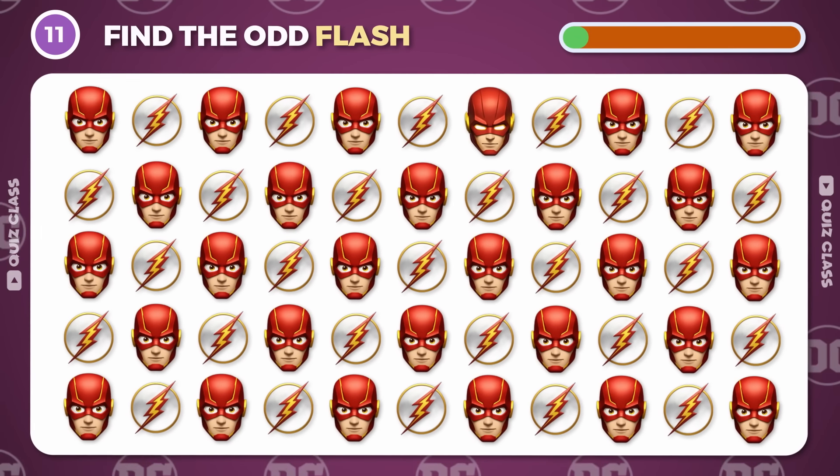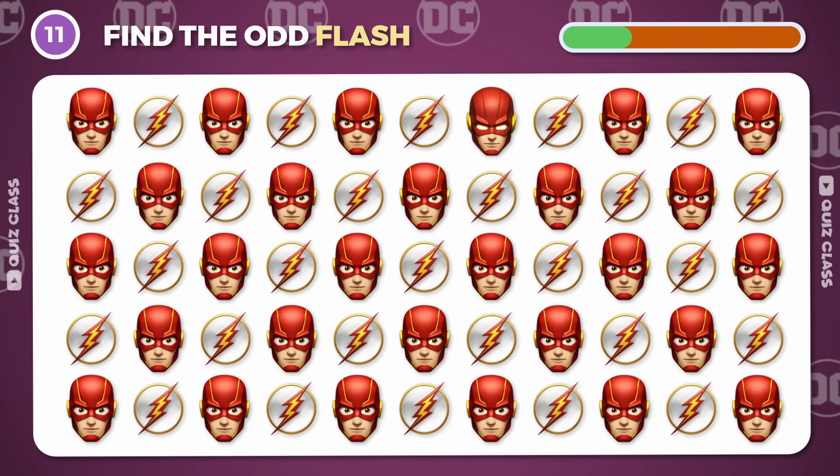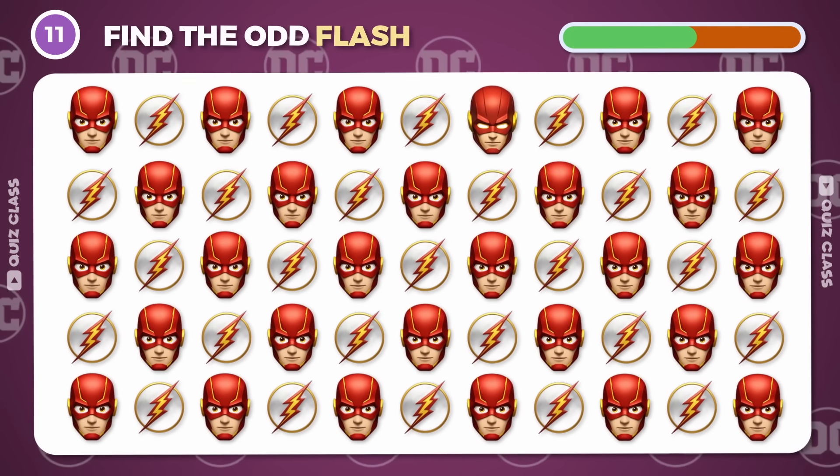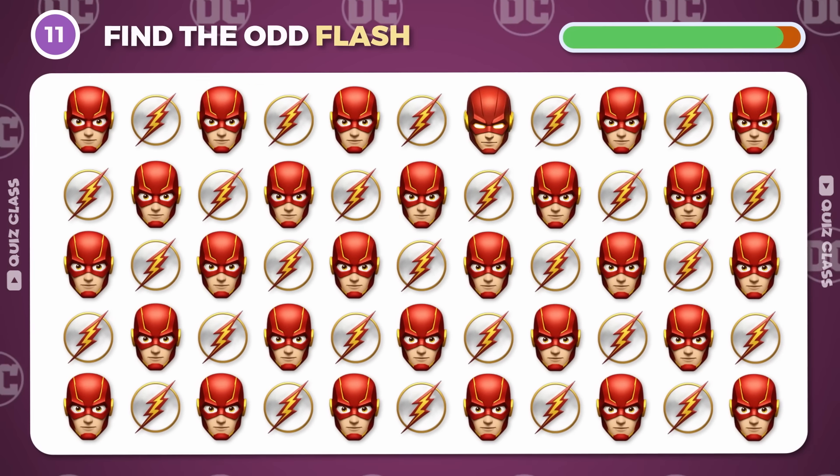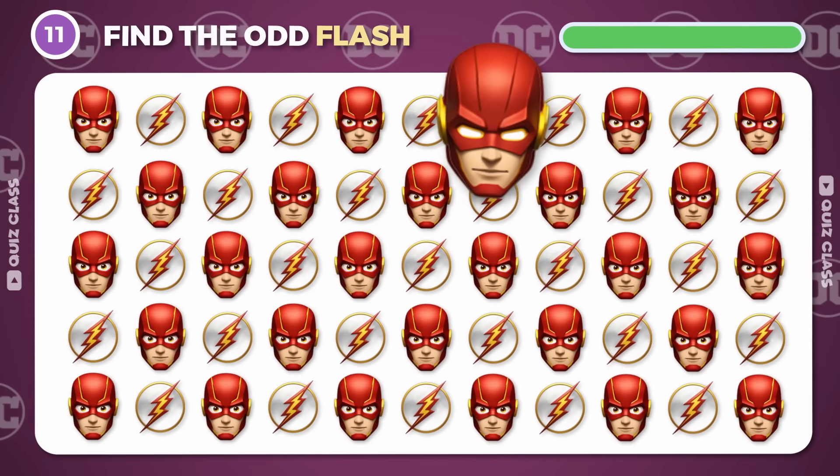Round 11. Can you find the odd Flash emoji? Here it is!